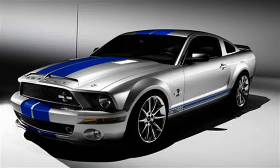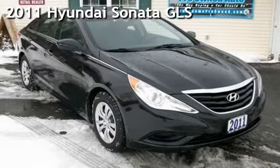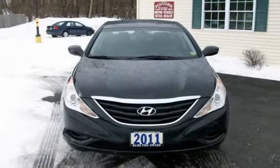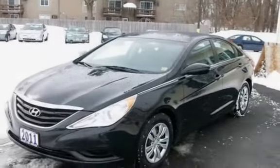Welcome to New York's fastest-growing pre-owned dealer. Presenting a pre-owned 2011 Hyundai Sonata GLS. This four-door sedan has a four-cylinder, 2.4-liter i4 engine, with front-wheel drive and an automatic transmission.